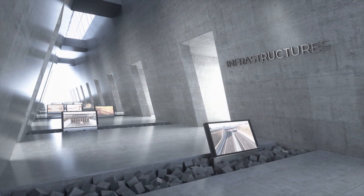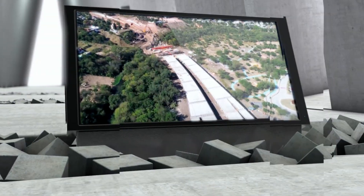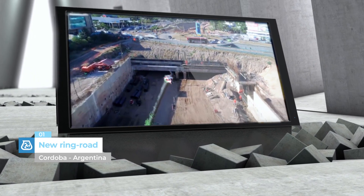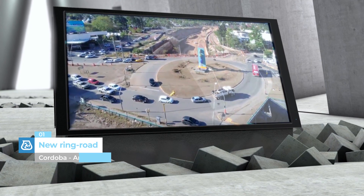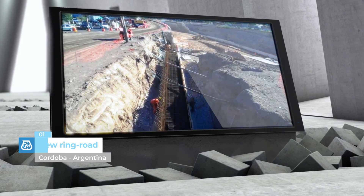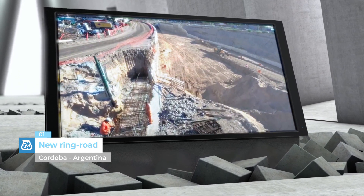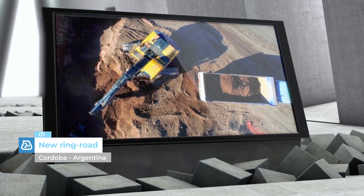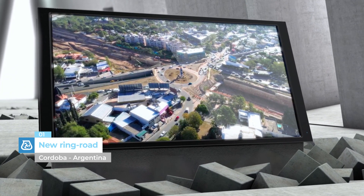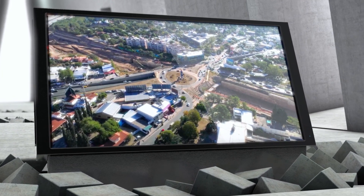Infrastructures. New Ring Road, Córdoba, Argentina. With more than 60,000 vehicles using this stretch of highway every day, the new ring road around the city of Córdoba is one of the most important road projects in Argentina. Since 2017, enormous quantities of concrete admixtures from the Dynamon Line have been supplied for the construction of the structure made entirely from concrete.